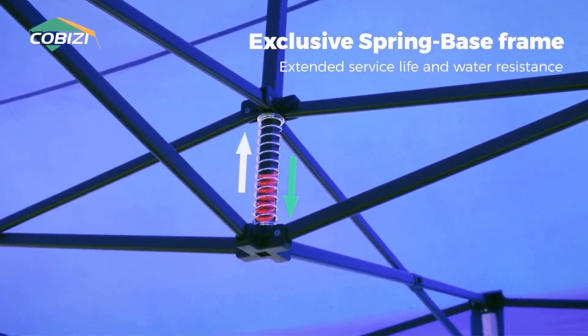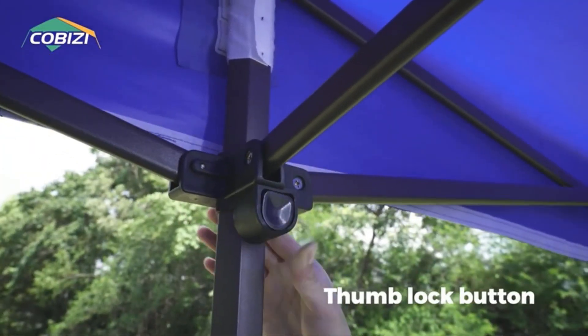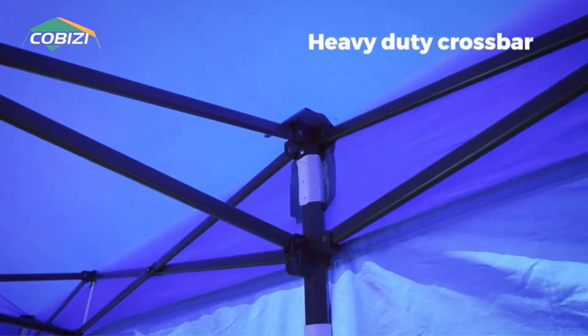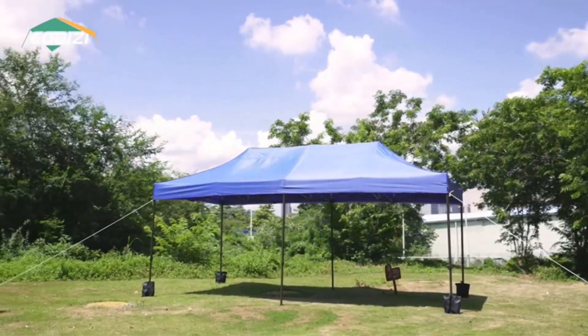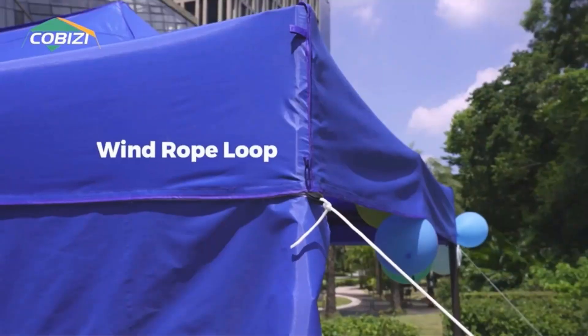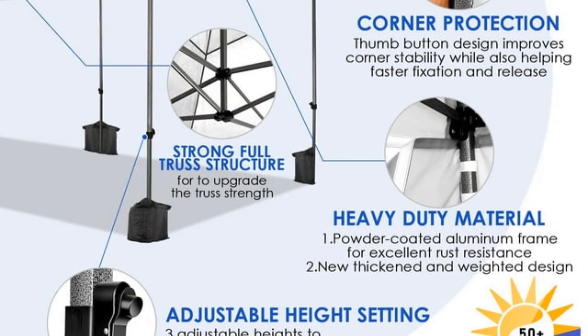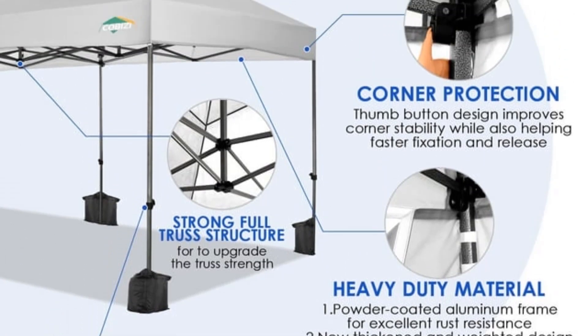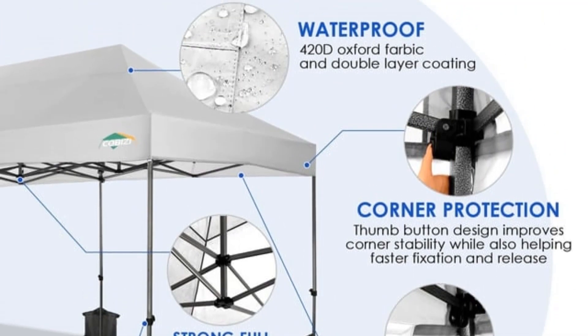The heavy-duty 150D polyester fabric ensures durability, while the steel frame with a straight-leg design provides a stable foundation. One of its standout features is the quick setup, eliminating the need for straps, cables, or loose parts. The inclusion of ground stakes adds an extra layer of stability, making it suitable for various outdoor activities. Additionally, the canopy is water repellent, offering protection against unexpected weather changes.